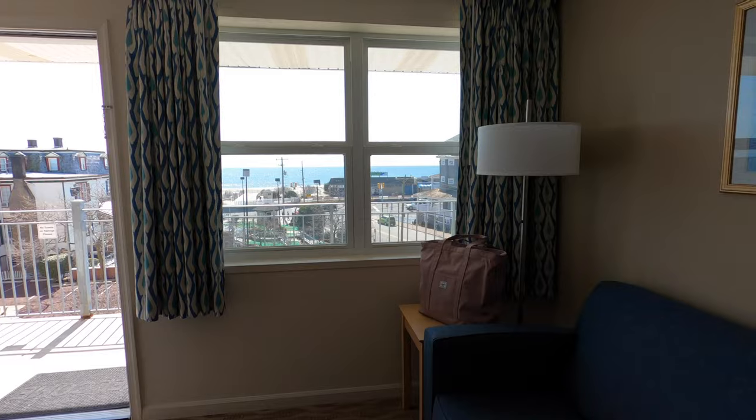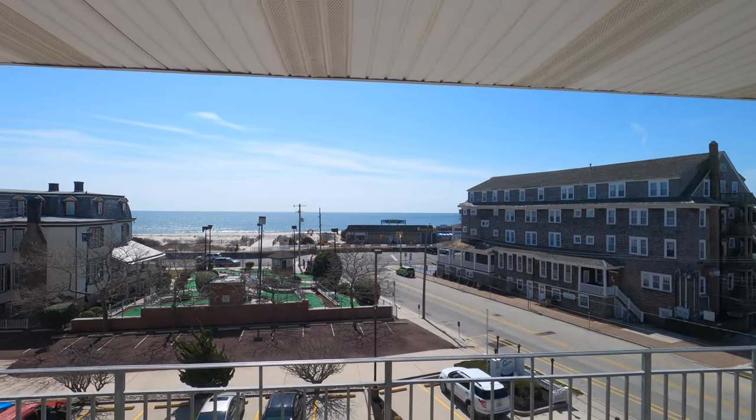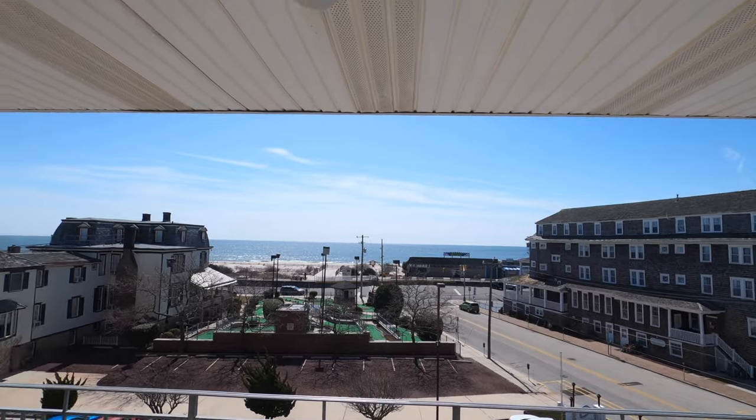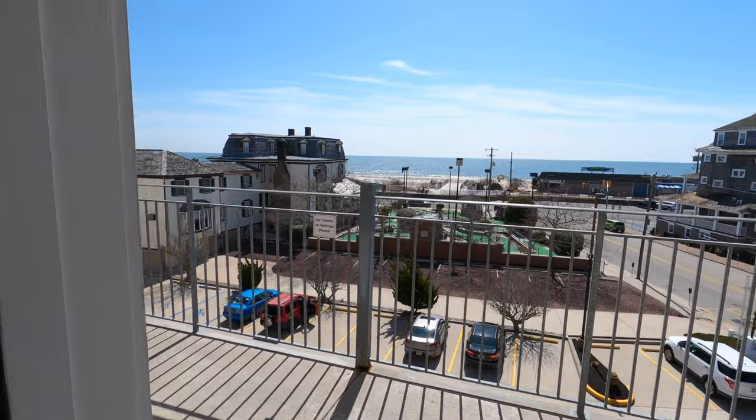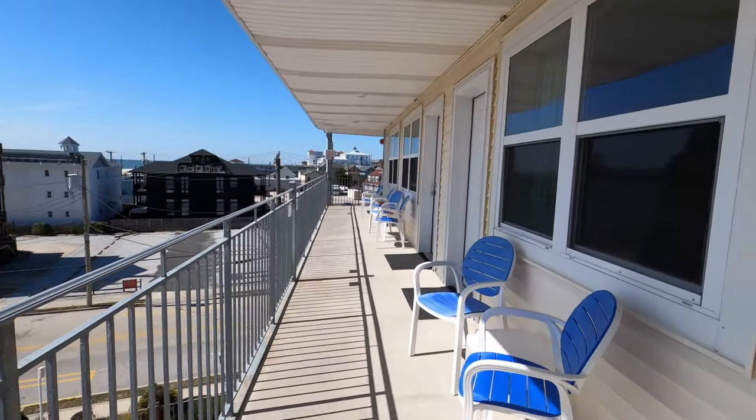I love this hotel room. Moving on to the view — we asked for the fourth floor. They don't guarantee floor numbers, but if you want a great view, check this out — fourth floor. Look at that view! The chairs outside are nice, it's just beautiful — the railing overlooking the ocean. I'm really loving this motel room.